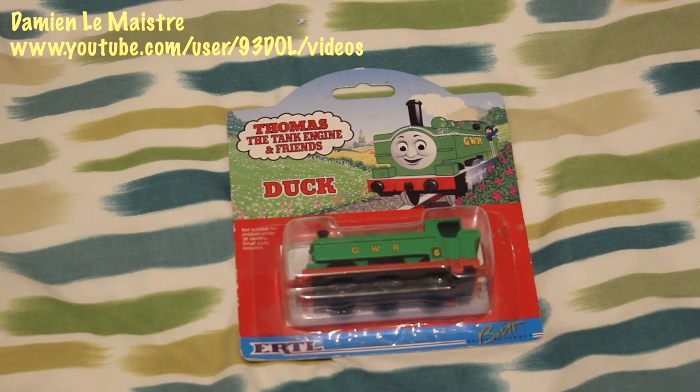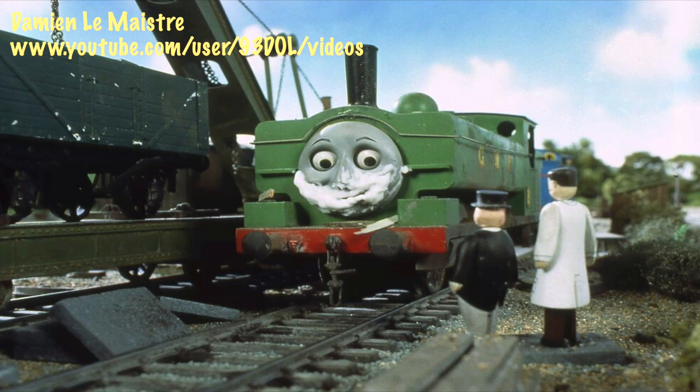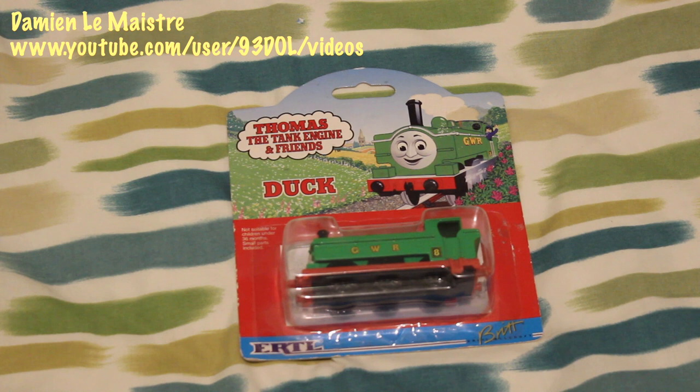Part of the reason Duck's in my top 15 is that I've got this model out of the box as well, and I used to remember playing with Duck all the time. Part of the reason I like Duck is because he's green, which is my favourite colour. I've always really liked Duck, and I particularly liked the Duck and the Diesel Engine stories, as well as The Close Shave. In general, Duck's probably one of my favourite characters all round — that's why I've selected Duck in eleventh place.